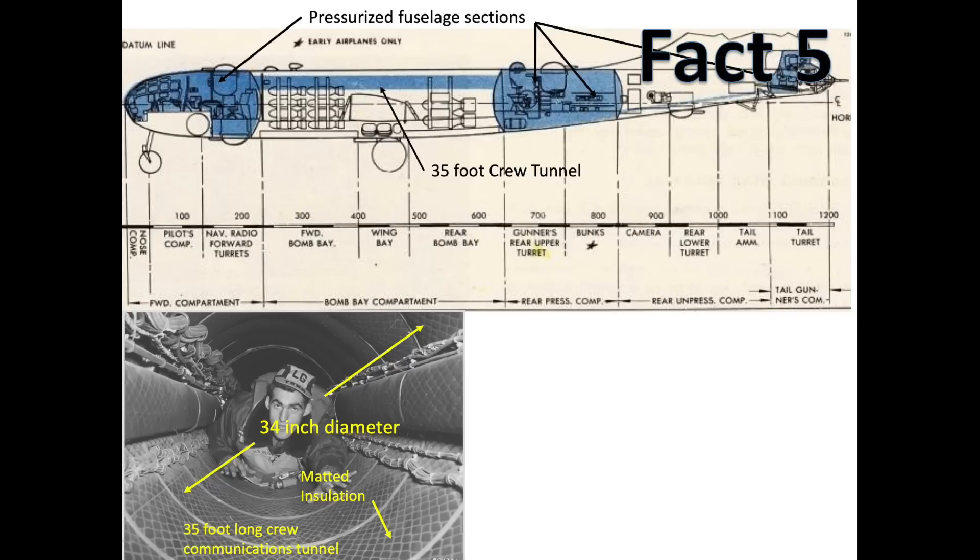Fact 5: The B-29's crew compartments were pressurized. This chart shows the bomber's crew compartments which were pressurized. The forward and aft crew compartments were traversed by a 35-foot long communications tunnel. Since the tunnel was only 34 inches in diameter, crew members would need to crawl on their bellies while traversing the tunnel. Like most commercial airliners, the cabin altitude was set to 8,000 feet up to an airplane altitude of 30,000 feet.